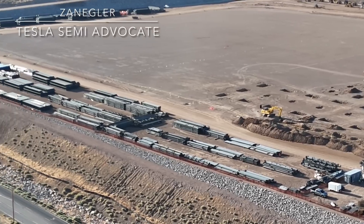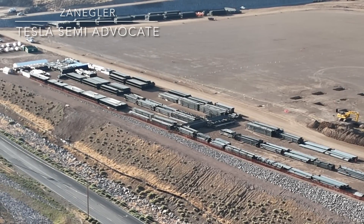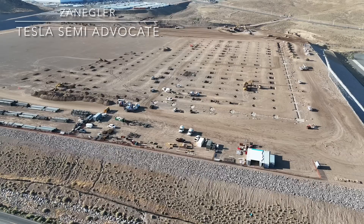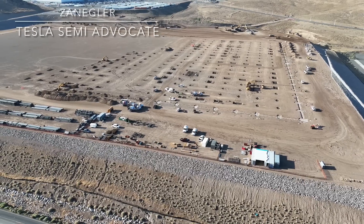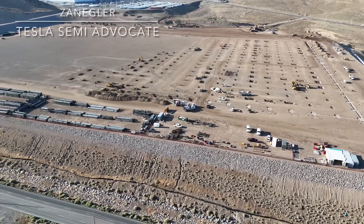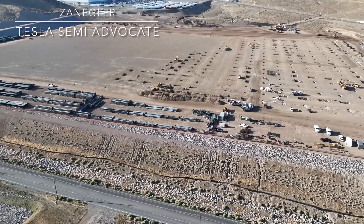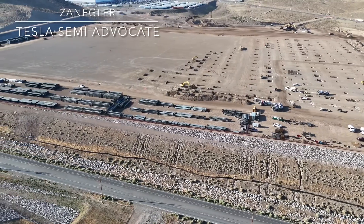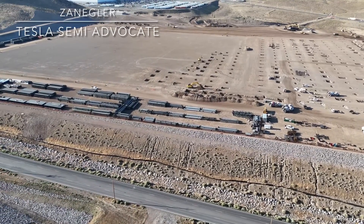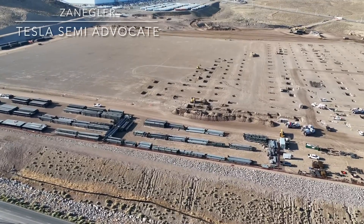As we pan to the left, we can see the additional footings that have been dug on the north side, and all of the steel components that have been brought in — the columns, the beams, and the roof trusses — are readily available. In a minute we'll see the parking area with more construction worker vehicles than I've ever seen, indicating more activity.